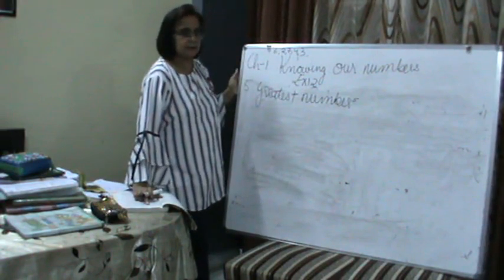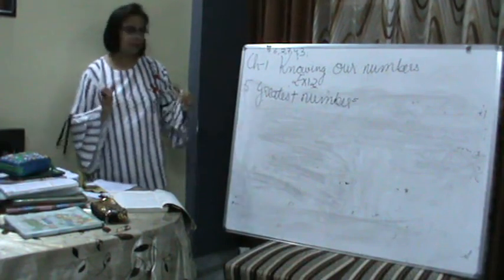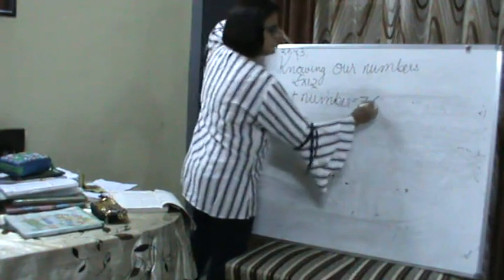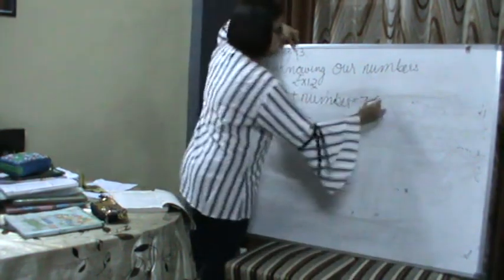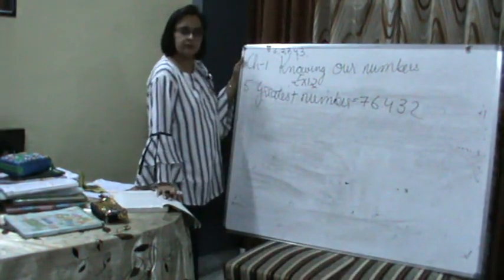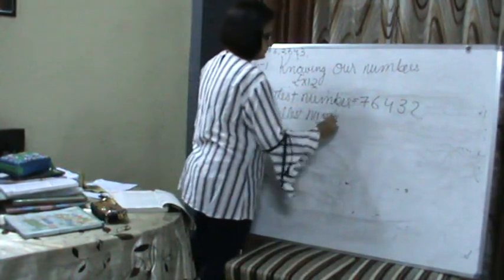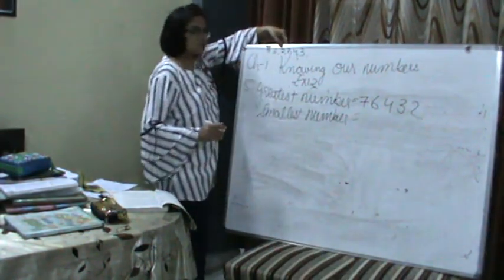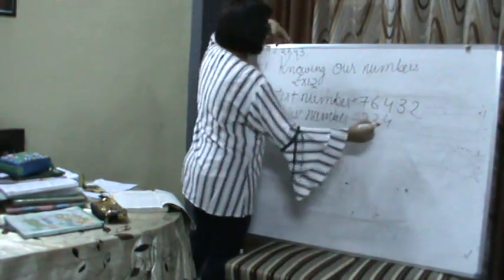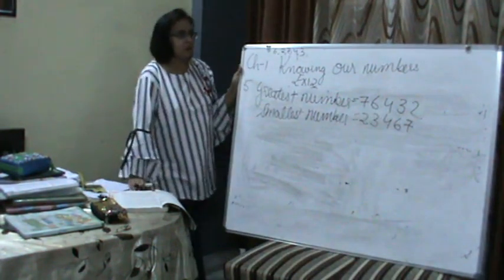When you form the greatest number, we put all the digits in descending order. When we form the smallest number, we put them in ascending order. So the greatest number: first comes 7, then 6, then 4, then 3, then 2. So the greatest number is 76,432. Now the smallest number: 2, 3, 4, 6, 7 — so the smallest number is 23,467.